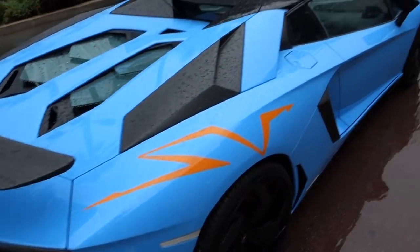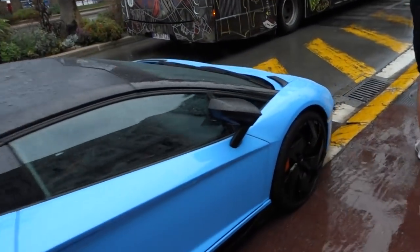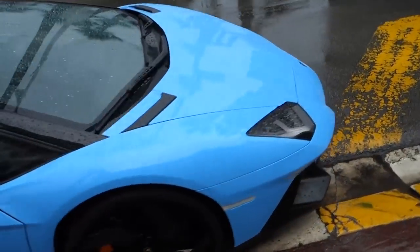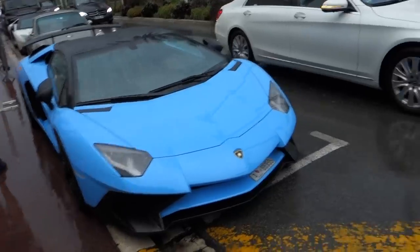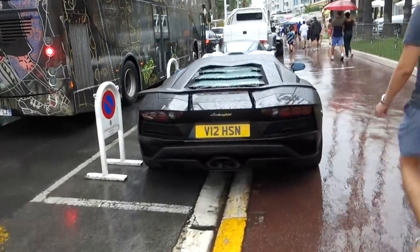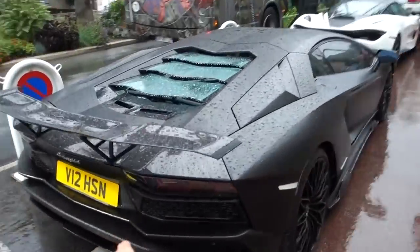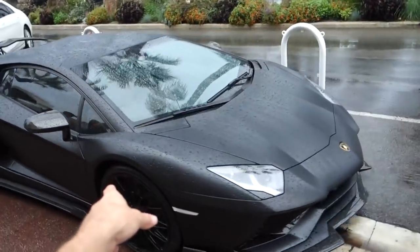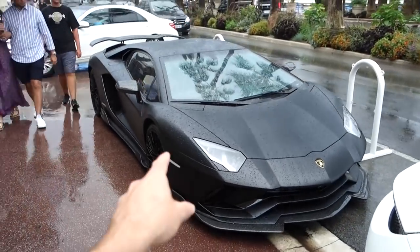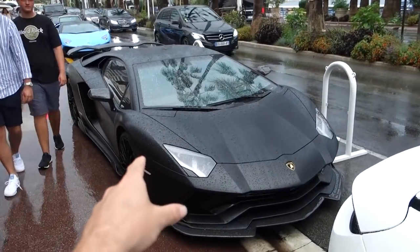So, so cool. We've got an SV Roadster here — I believe those are Novatec wheels as well. That's very, very cool. We all know I'm partial to an SV. Sick. We have this — I believe it's an Aventador S with some DMC bits on it. Because this plate used to be on an old Aventador, a dark blue one in London. Very, very cool.